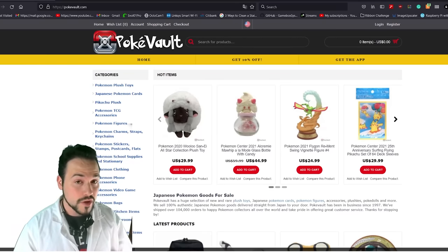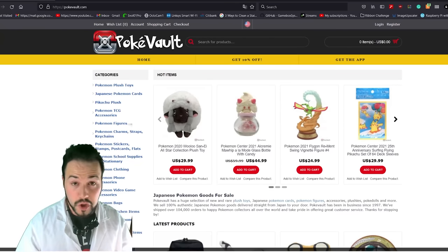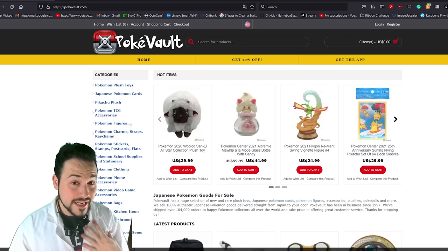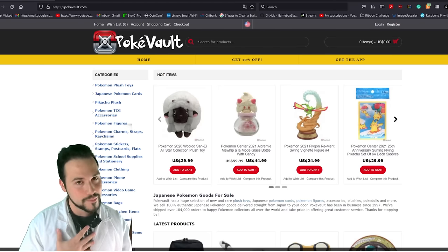All right, so this is how I'm going to do this. I'm going to be looking at this site called PokeVault, which basically has a database of all of the current Pokémon merch. I'll also be looking at Google Images for anything that this site doesn't have. If I find anything better than what I made, the Pokémon Company gets a point. But if I don't, I get the point.